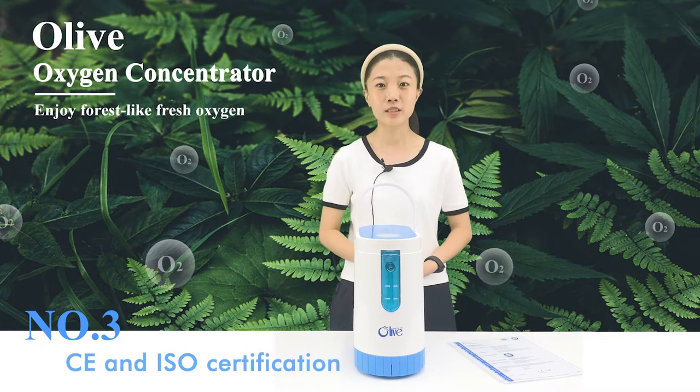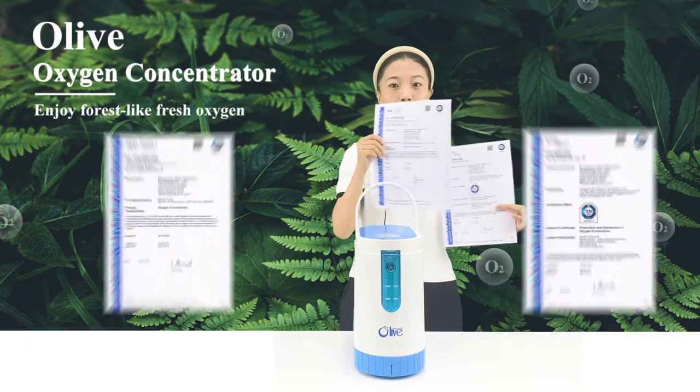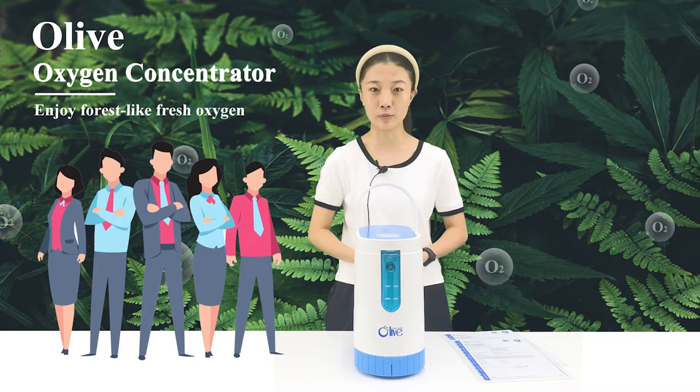Number three: our oxygen generator products have CE and RSO certification, and also have a professional sales team to solve your problems.